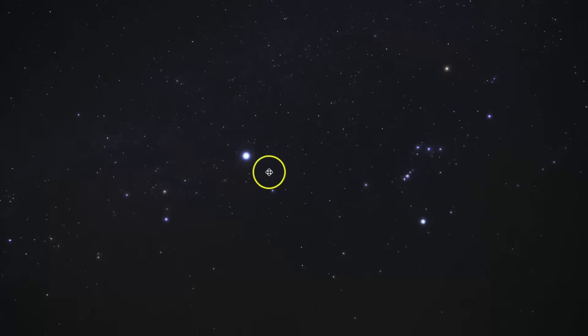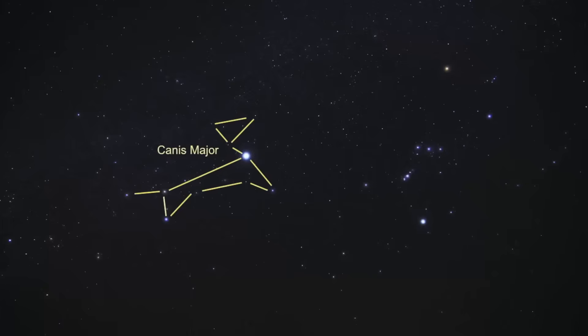Sirius, also known as the Dog Star, is one of the most brilliant stars in the night sky. It is also one of the closest to our own solar system, being only 8.6 light-years away. It is located in the constellation known as Canis Major, which represents the great dog and is one of Orion's hunting dogs.